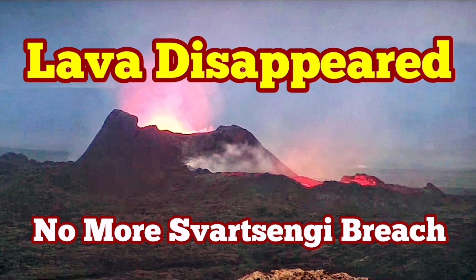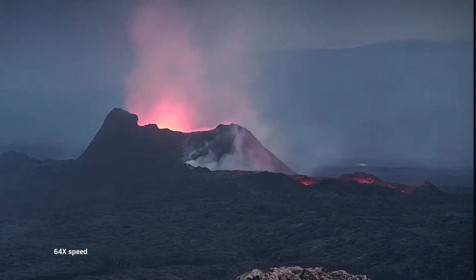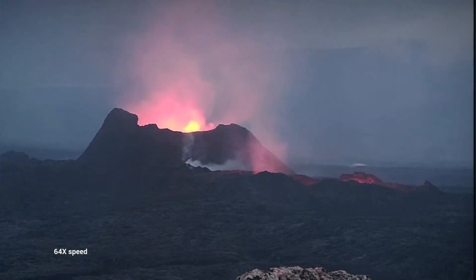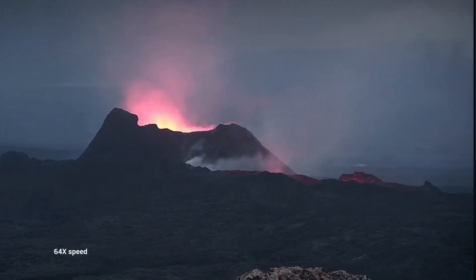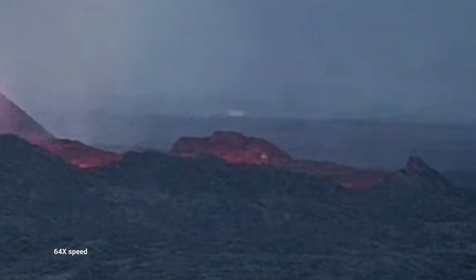The lava flow, which was flowing in both directions — south and north — from the K1 crater, seems to have now disappeared or is not as easily visible as it was. You can see that the lava lake is empty. We just see the glow of something at the depth of it, but nothing more than that. And this is a close-up of that.